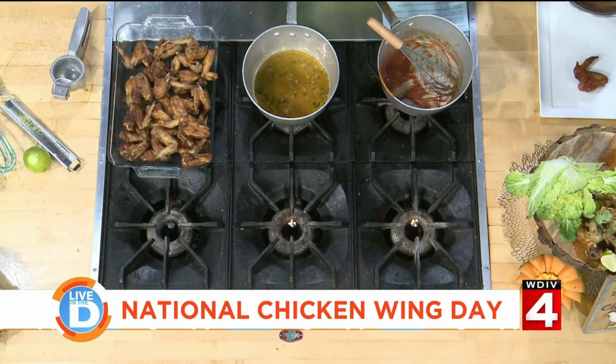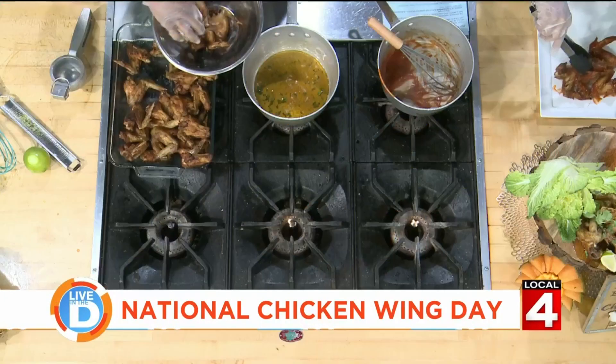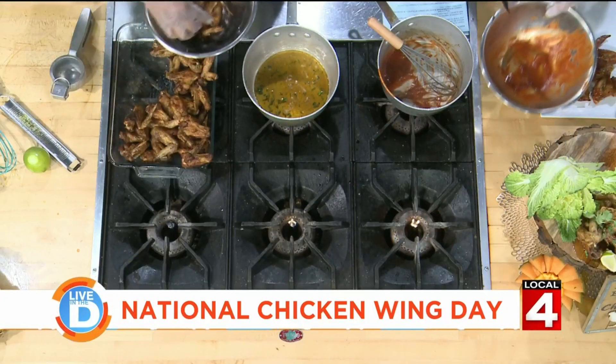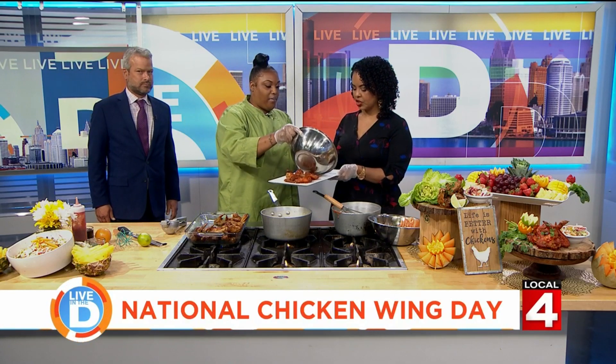Look at that — these look amazing. Now we're going to toss the honey lime wings. So tell everybody while you're doing that where to find you on social media. On Instagram I'm at plateit_underscore_catering, and on Facebook it's Plateit Catering by Chef Dominique. For any inquiries, you can send an email to plateitcateringco at gmail.com.